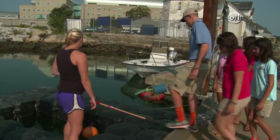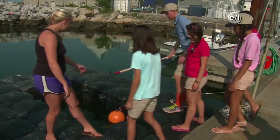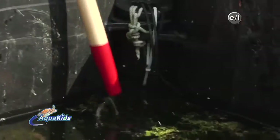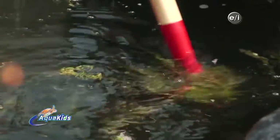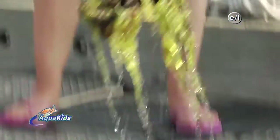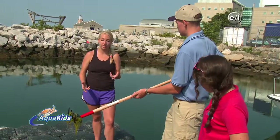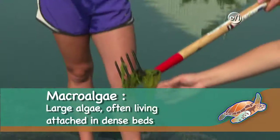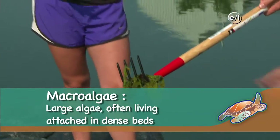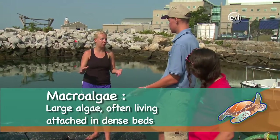You might see an example right here on our UConn dock. Grab that rake and pull up — see all this green algae floating on top? This macroalgae has been a really big problem here in New England, because you can see how thick and matted it can become. Excess nitrogen inputs from human activities cause the macroalgae to grow in large blankets over the surface of the water.